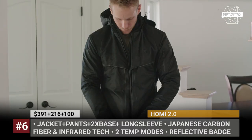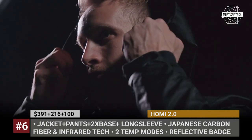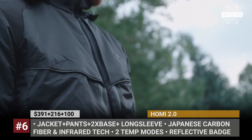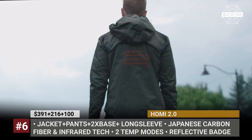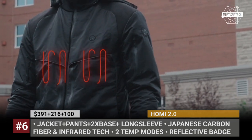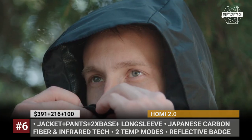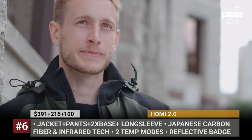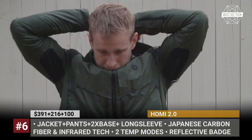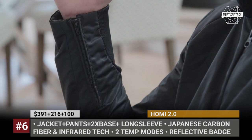Homey 2.0: This is the second generation apparel collection from a San Francisco startup that takes into account feedback from the first Homey buyers. The 2.0 series includes a jacket, two base long sleeves, and pants, which can be purchased separately or as a bundle. Most innovations are hidden in the jacket and pants, which feature new Japanese carbon fiber and infrared heating tech that can be activated with the push of a button.